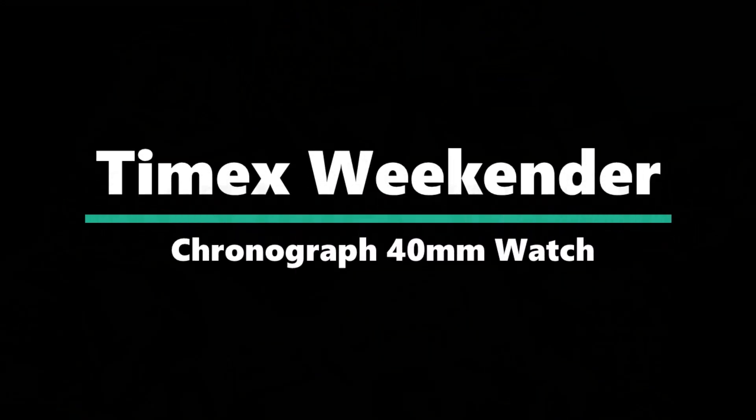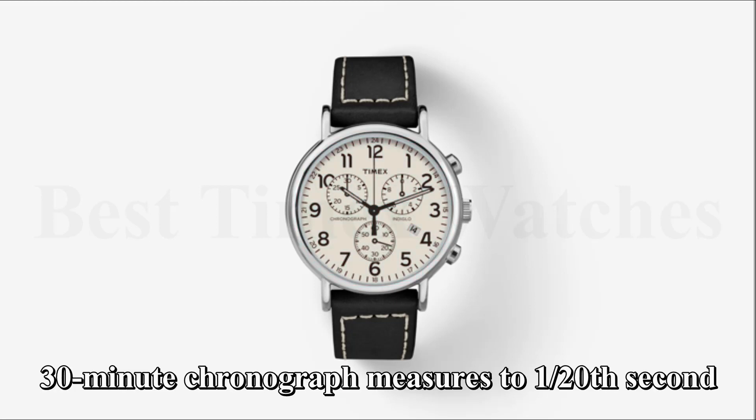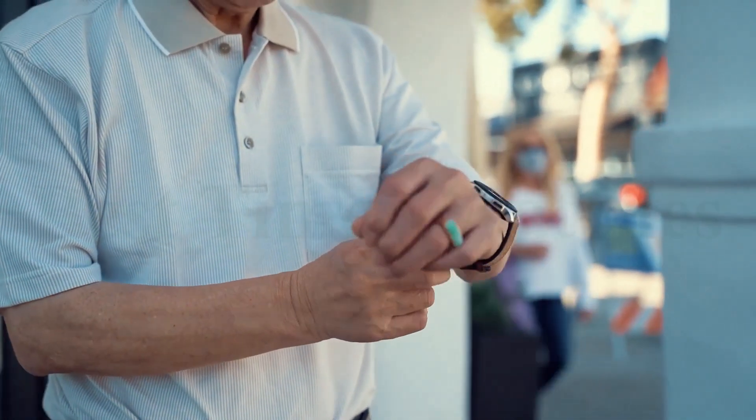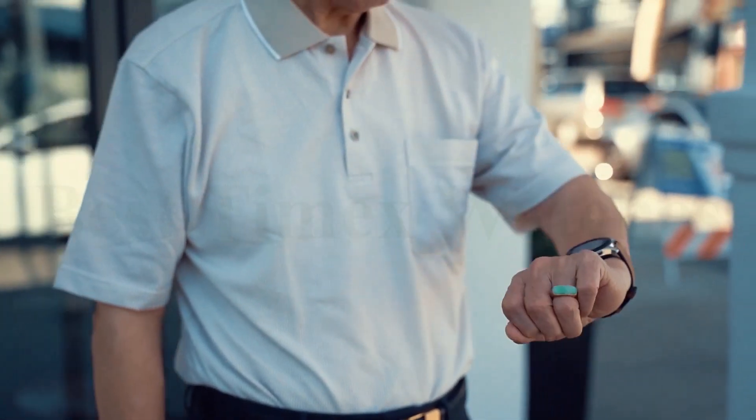Number 3: Timex Weekender Chronograph 40mm Watch. Adjustable blue and gray striped 20mm double-layered nylon fabric slip-through strap, fits up to 8-inch wrist circumference. Blue dial with date window at 4 o'clock, Arabic numerals in increments of 5 up to 60. 30-minute chronograph measures to 1/20th second. Silver-tone 40mm brass case with mineral glass crystal, Indiglo light-up watch dial, and luminous hands. Water-resistant to 30 meters — withstands splashes or brief immersion in water, but not suitable for swimming or bathing.